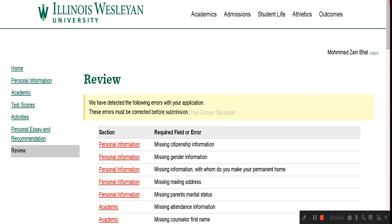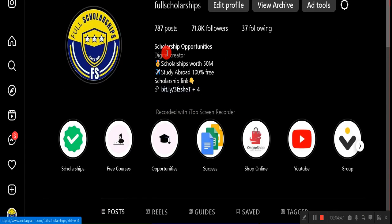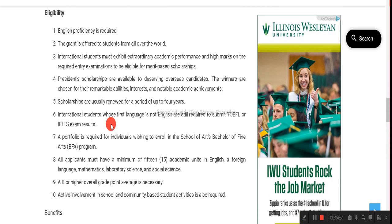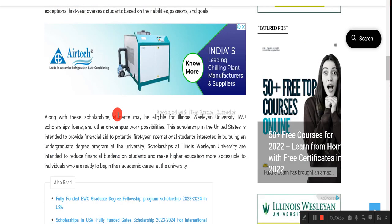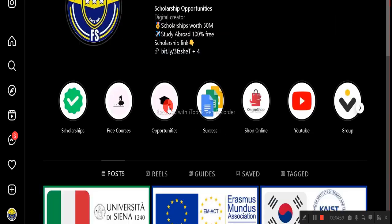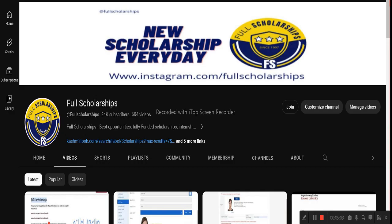That's it for today. I hope you have no doubts left — if you do, comment below the video or directly message our team on Instagram and they will assist you. The links for these scholarships are in the video description below. You can also scan the QR code on the Instagram post. Hope you enjoyed this session — keep watching, do subscribe, and have a nice day!